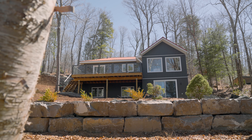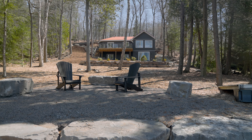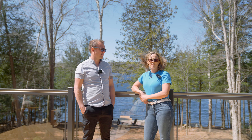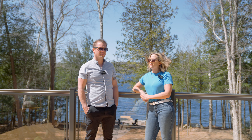The highlights are we have a completely maintenance-free cottage with a brand new interior, brand new exterior, on a great two-lake chain. If you want a cottage that you're not going to have to do anything to — just arrive and enjoy — this is it.